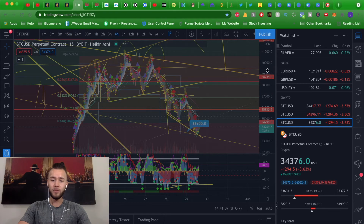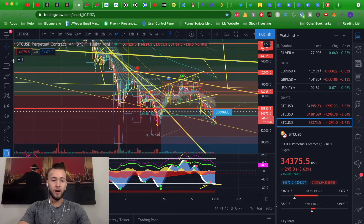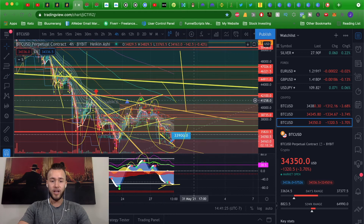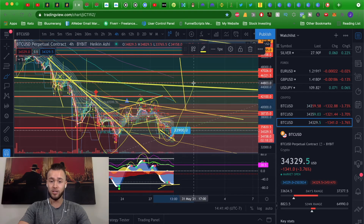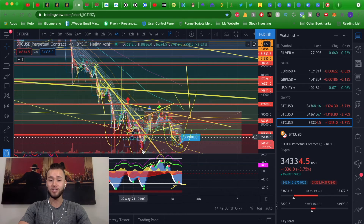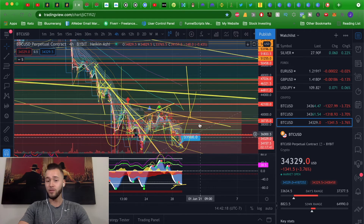If we zoom out to the four-hour chart, this would actually create an inverse head and shoulders — there's a shoulder, a head, and the last shoulder. I've already charted this. The neckline would be around the $39,000 level. I drew this inverse head and shoulders previously and said we could come down here for continuation to the upside. The target for this inverse head and shoulders, if it plays out, would be all the way up at $49,700 — pretty much $50,000. Now keep in mind we have a steep downtrend, so this could come up halfway. We have resistance at $42,000 and $47,000, as well as the psychological $40,000 level.